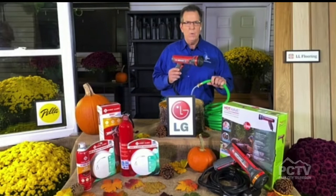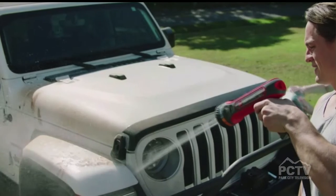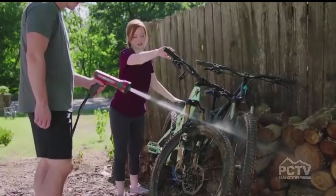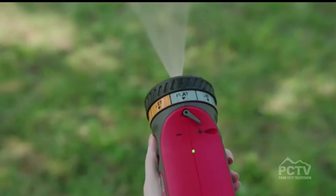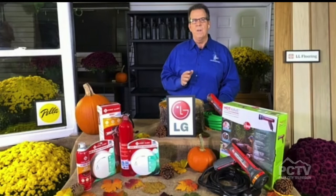It basically hooks right up to your hose tap. It has four different spray settings and will go from full hot to cool. You can use it for cleaning your car, cleaning your truck, cleaning your bicycles, or even washing your pet. So it's a really neat invention from the folks at Rheem that will give you so much use, not only in the fall, but all year long.